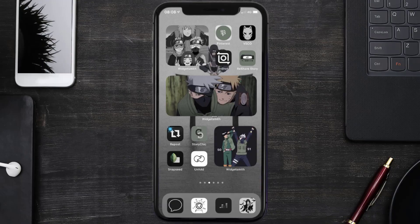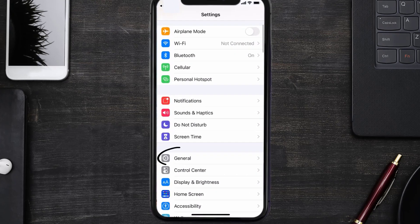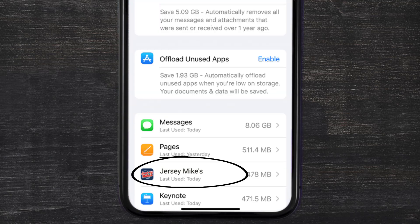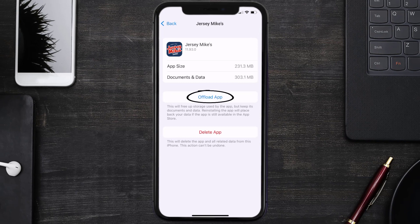But if you still encounter this issue, then you need to clear the app cache. Go to your device settings, scroll all the way down to General and tap on it, then tap on iPhone Storage. From here, search for the Jersey Mike's app and tap on it. Once you're on this screen, tap on Offload App.